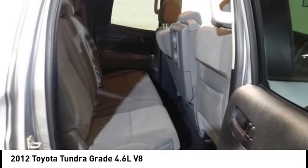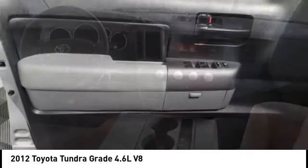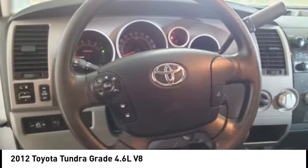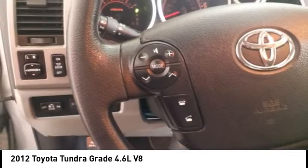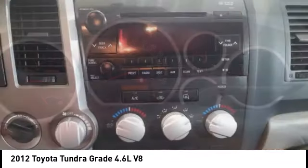Included as standard are vehicle stability control, traction control, electronic brake force distribution, anti-lock brakes, and tailgate assist. With a towing capacity of up to ten thousand plus pounds and a payload capacity of over two thousand pounds, the Tundra is the perfect mix of power and efficiency.